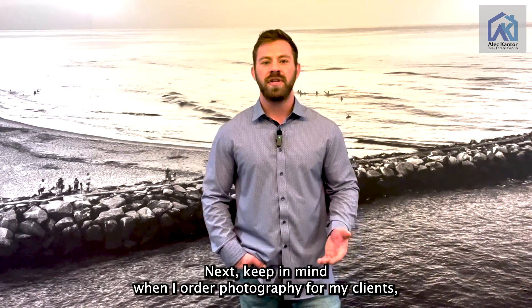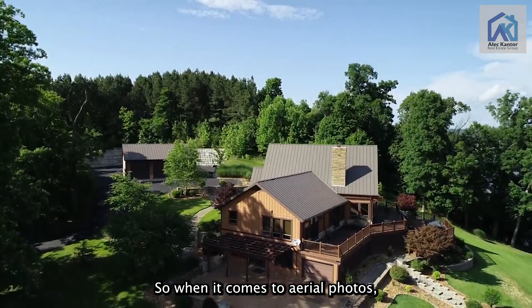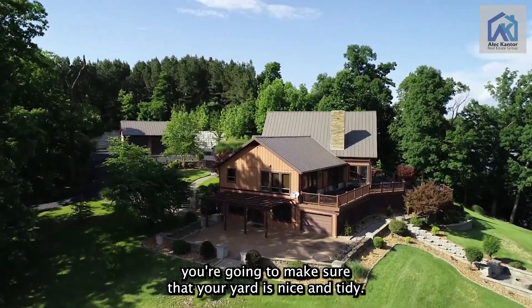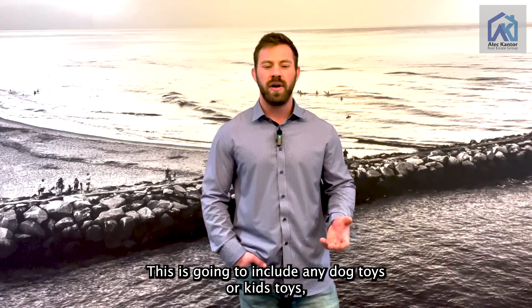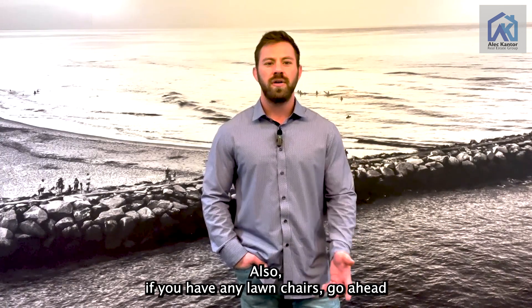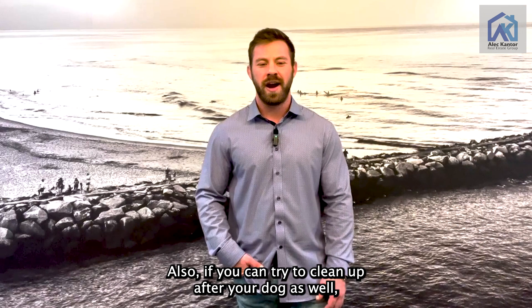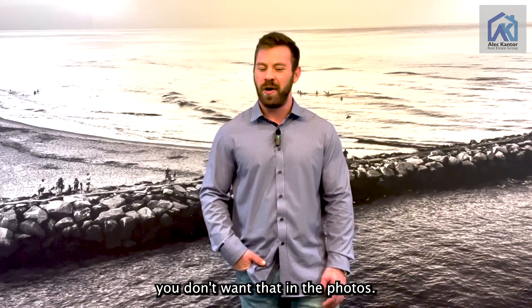Keep in mind, when I order photography for my clients, we make sure to get drone photos. So when it comes to aerial photos, you're going to make sure that yard is nice and tidy. This includes any dog toys or kids toys, pool floaties, and the spaghetti noodle floats. If you have any lawn chairs, make sure those are not disorganized. And if you can, try to clean up after your dog as well — you don't want that in the photos.